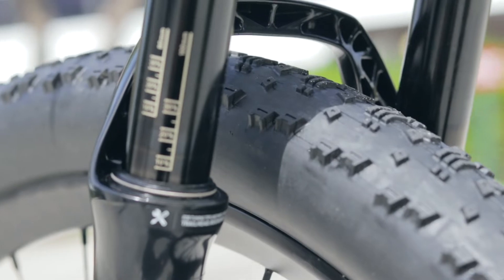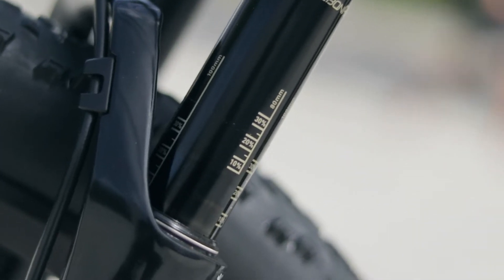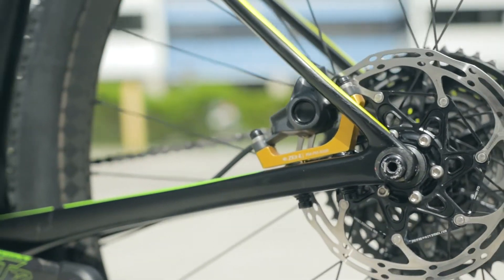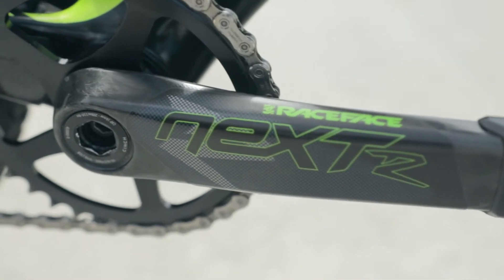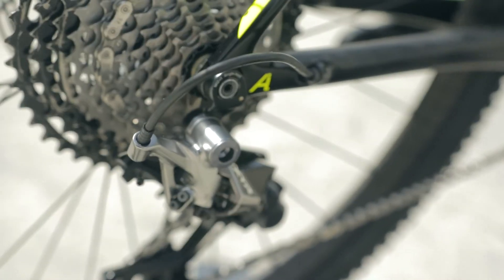It has extra light wheels, Hyper Boost hubs, a Debonair RockShox 100mm fork — really cool carbon fiber UD carbon. It also has Race Face Next SL cranks. This is a very special bike.